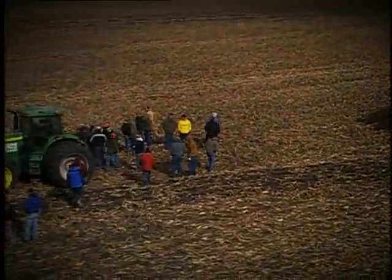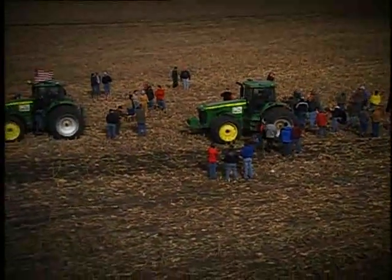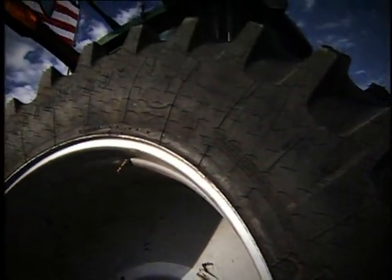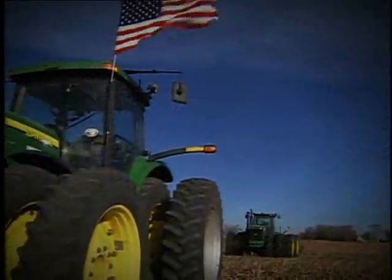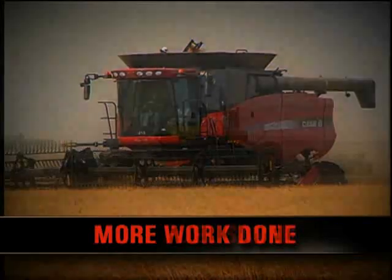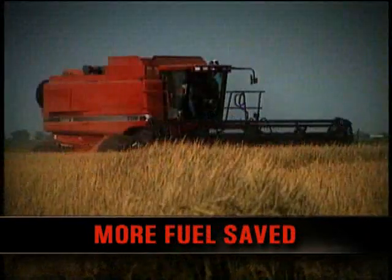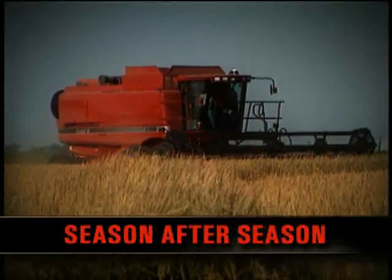Same tires, different tractor, two runs, same result. Considering the Firestone tires finished more than 12 yards ahead of the Michelin tires after just a quarter mile, think about the acres you could be ahead, the extra work you could get done, and the gallons of fuel you could save with Firestone tires after a full day in the field, or after a full season, or over the lifetime of your tires.